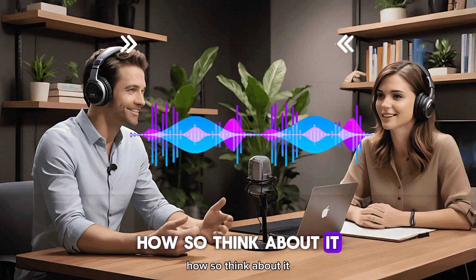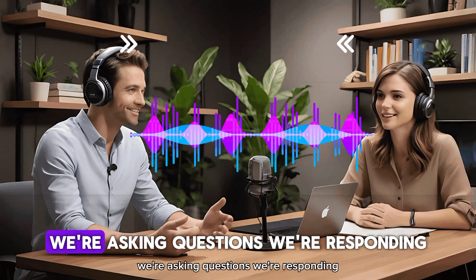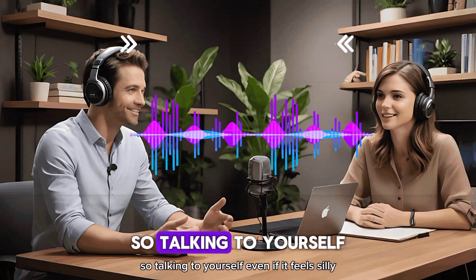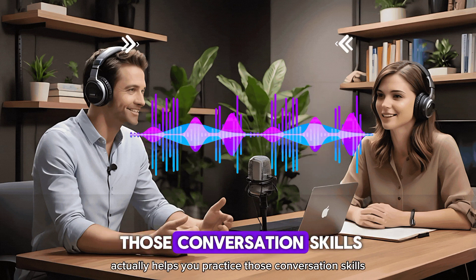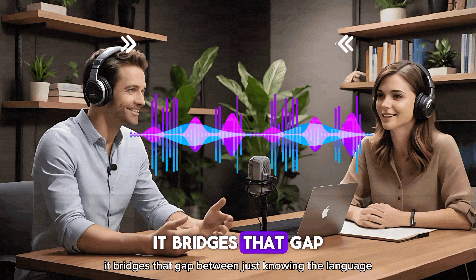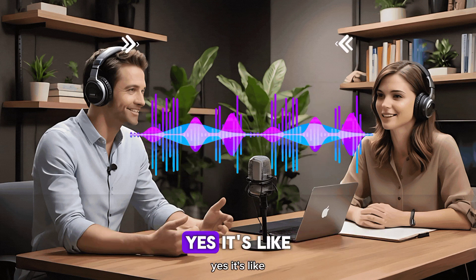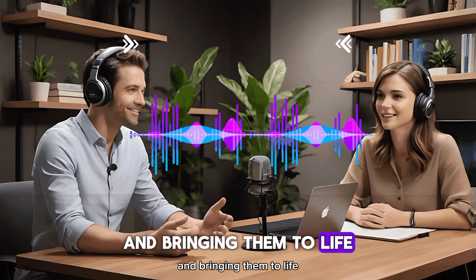Think about it — when we talk to other people, we're not just using words. We're asking questions, we're responding, we're using different parts of our brains. So talking to yourself, even if it feels silly, actually helps you practice those conversation skills. It bridges that gap between just knowing the language and actually using it naturally. It's like taking those English words and phrases out of your textbook and bringing them to life.